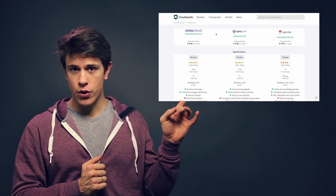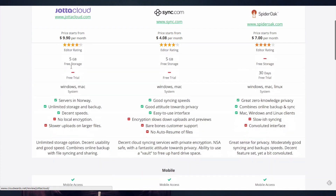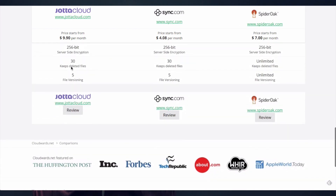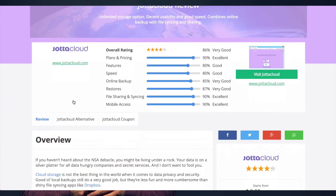Thanks for watching this video series on the big cloud storage companies. Of course, there are plenty more options out there. Your first stop is certainly our comparison you can access right here, but let's point out some honorable mentions for you to explore that didn't make it into the big boys list. The first one is Yotta Cloud, through which you can get complete privacy because it is based in Norway — bye-bye NSA. It provides 5GB of storage for free and unlimited storage for only $9.99 per month.